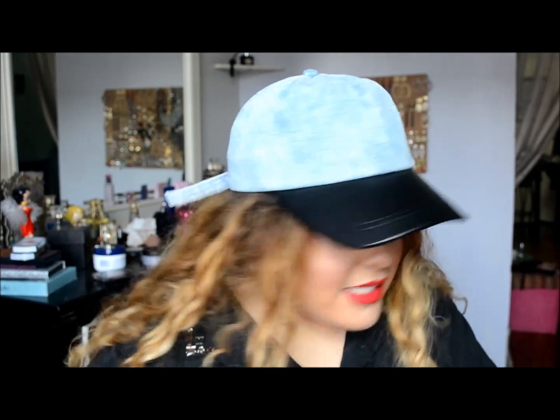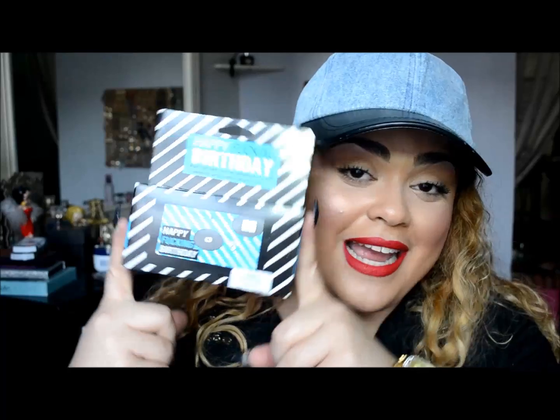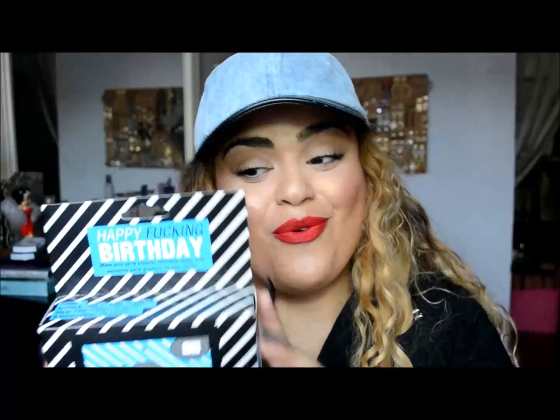Last but not least from Urban Outfitters, for my birthday night I thought this was a great idea to pass around to everyone at the table – it's the 'Happy F**king Birthday' disposable camera. It says 'make your party pictures infinitely cooler with awesome party graphics on your photo.' It's a disposable camera like the ones we had in the 90s – if you're a 90s baby you definitely used these a lot. I love Urban Outfitters, you find the coolest things there.